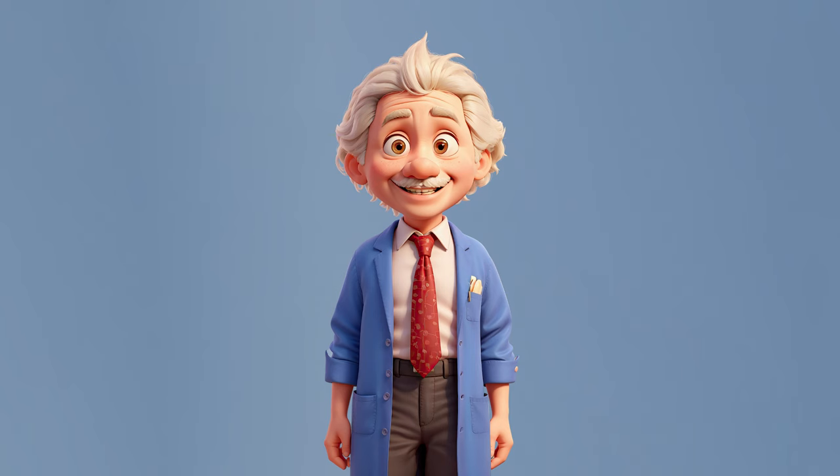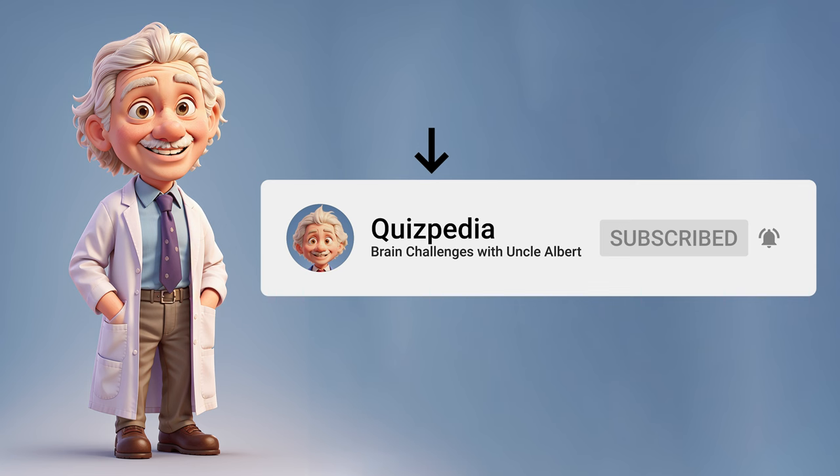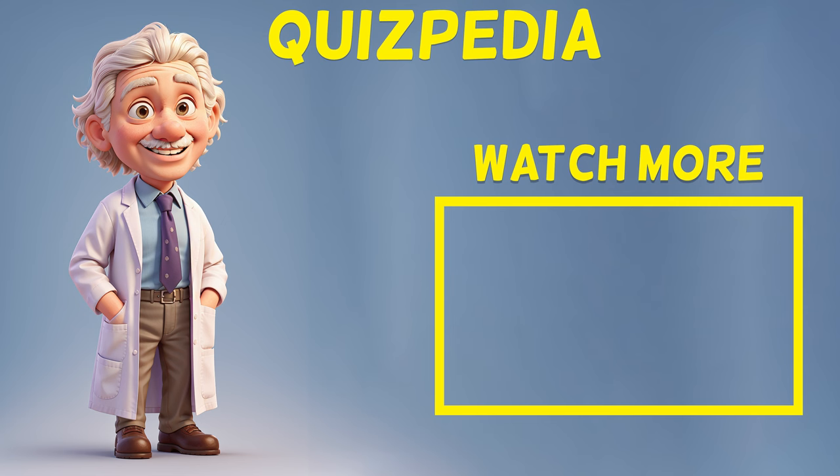And there you have it! Did you guess the countries right? Share your score below and hit like if you enjoyed our flag challenge. This is Uncle Albert, signing off until the next quiz. Keep guessing and bye for now!